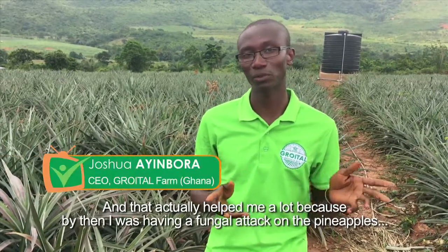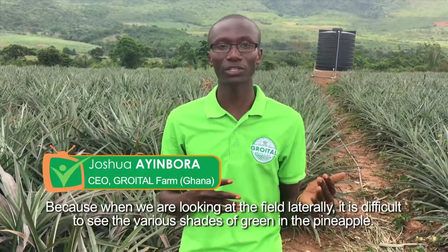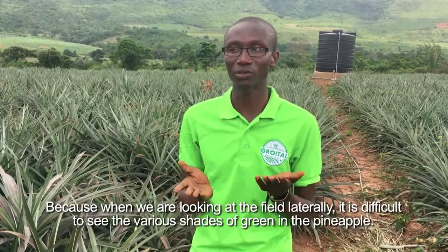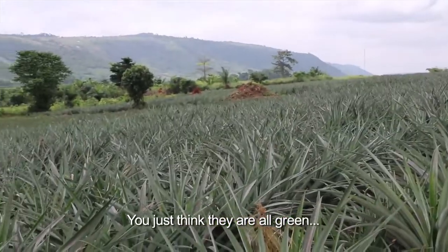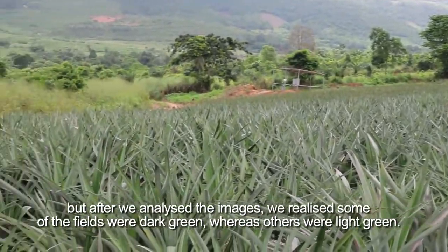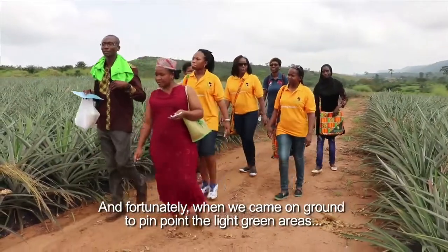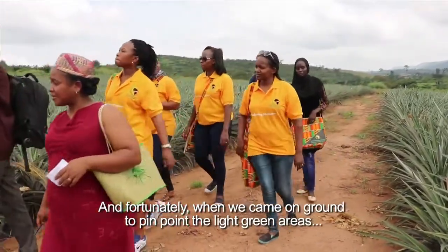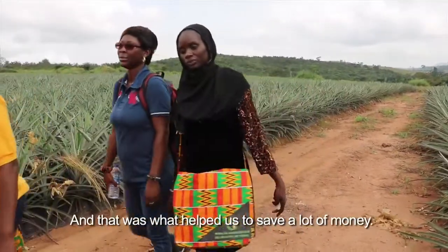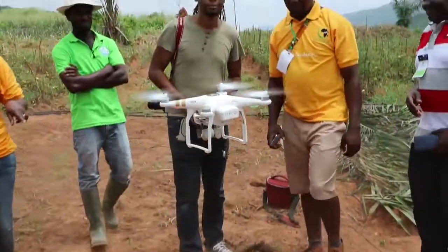That actually helped me a lot because by then I was having a fungal attack on the pineapples which I couldn't figure out the source of, because when you are looking at the field laterally it's difficult to see the various shades of green — you just think they are all green. But after we analyzed the images we realized some of the fields were dark green whilst others were light green, and when we came on the ground to pinpoint the light green areas we realized those were the areas that had the fungal attack, and that was what helped us to save a lot of money.